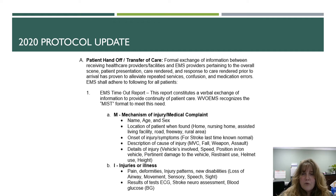The Office of EMS says that you must follow the EMS timeout report, which is a verbal exchange of information to provide continuity of care. It follows the MIST format. MIST stands for: Mechanism of Injury or Medical Complaint, Injuries or Illness, Signs and Symptoms, and Treatment Rendered.